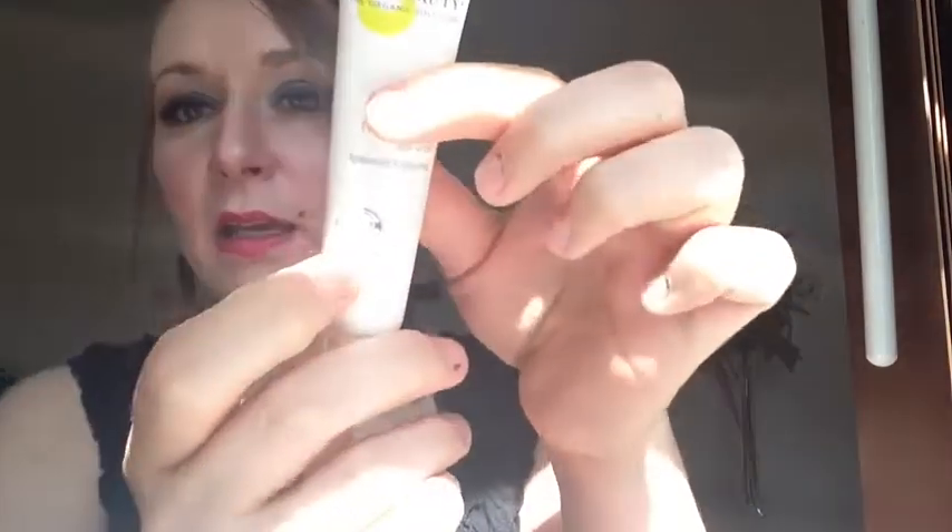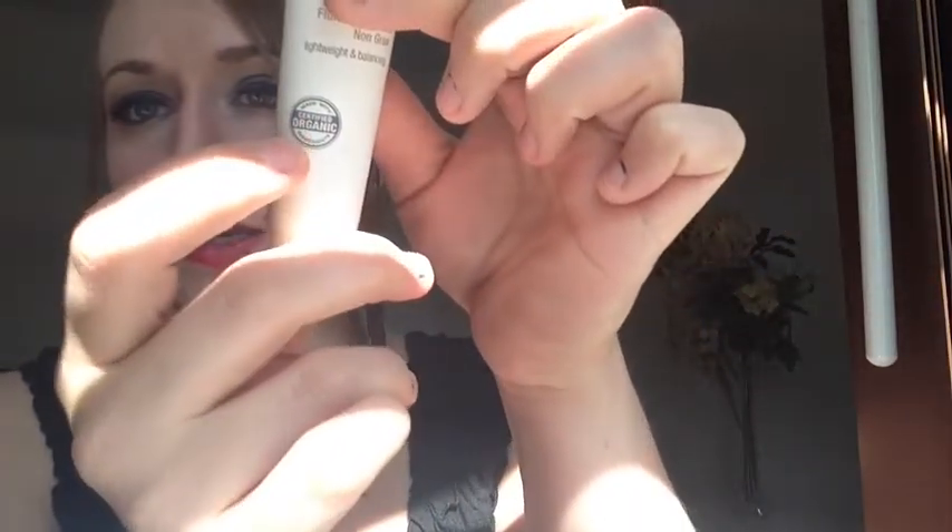If you don't know about Juice Beauty, Juice Beauty is an organic company. I believe that everything they make is organic. Anything I've ever gotten from them has this little certified organic seal. So if you're a person that only wants organic facial products, Juice Beauty is a great brand for you.